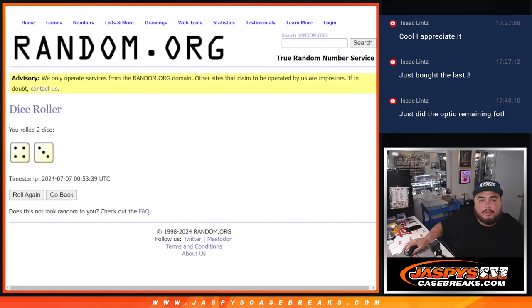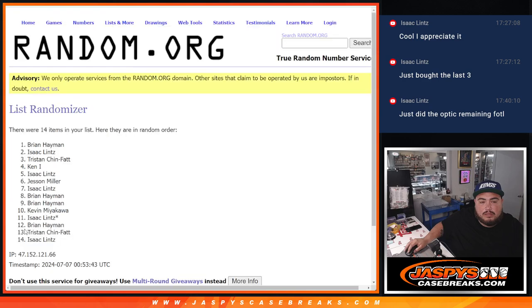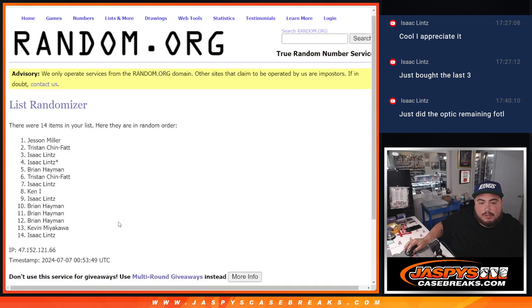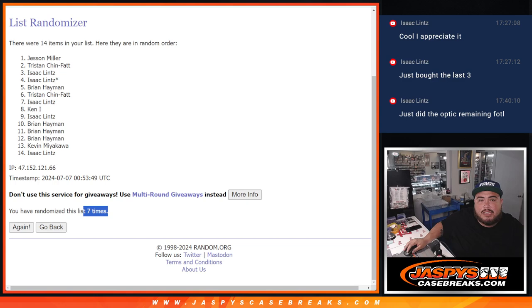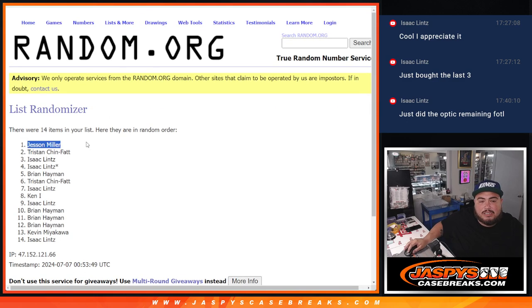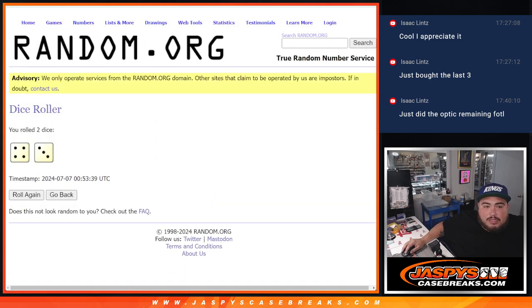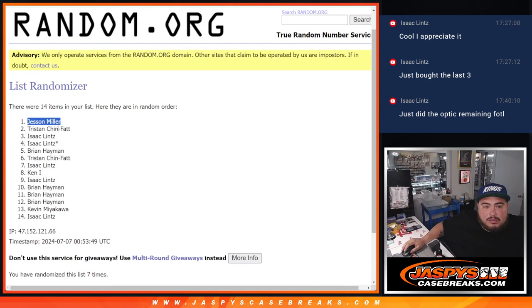All right, roll it. Four and a three — seven. One, two, three, four, five, six, and seven. Boom! Seven. Jessen, congratulations! $500 in break credit coming your way, buddy. Like I said, all it takes is one — four and a three. I'll send you that break credit code right now, man. It'll go to your email that you have with your account.